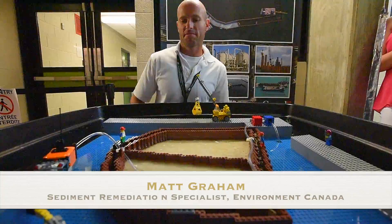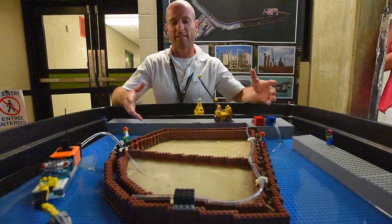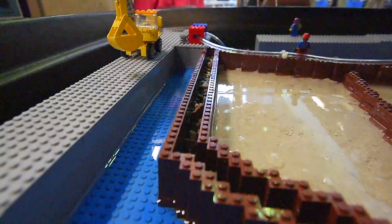Stage 2: the engineered containment facility that we built in the water is sitting over top of the most highly contaminated sediments already, so it's already containing a large portion of that.